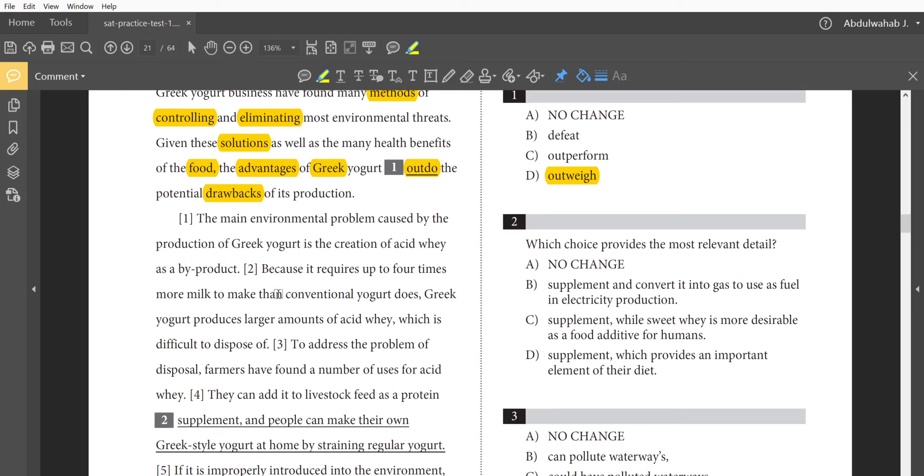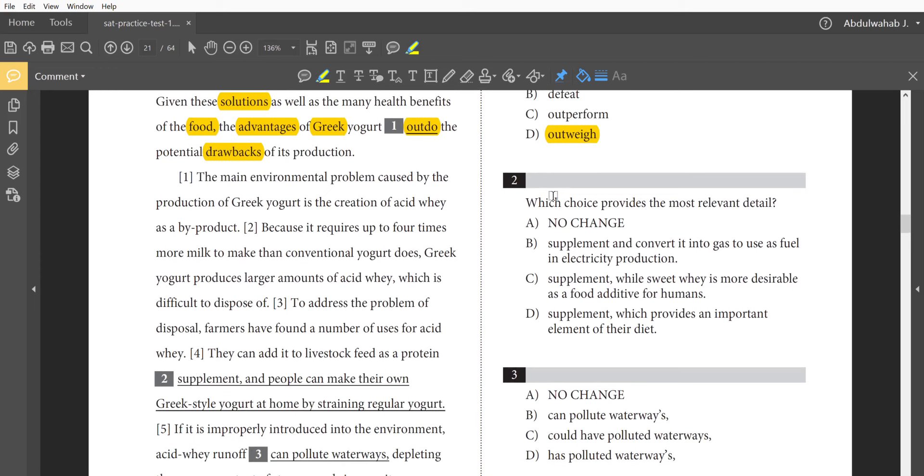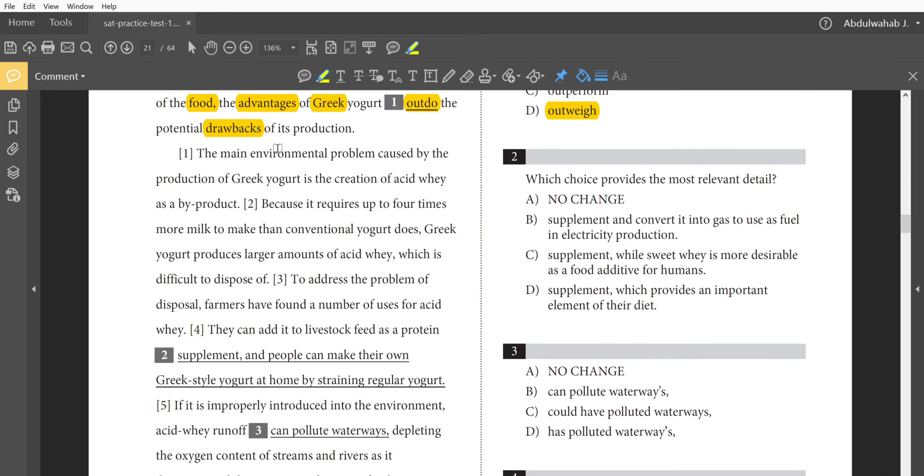Now take a look at this paragraph. Question 2 asks: which choice provides the most relevant detail to the information mentioned here? 'The main environmental problem caused by the production of Greek yogurt is the creation of acid whey as a byproduct.' This is one of the main problems — the creation of acid whey, which is basically thrown away. Because it requires up to four times more milk than conventional yogurt, Greek yogurt produces larger amounts of acid whey, which is difficult to dispose of.